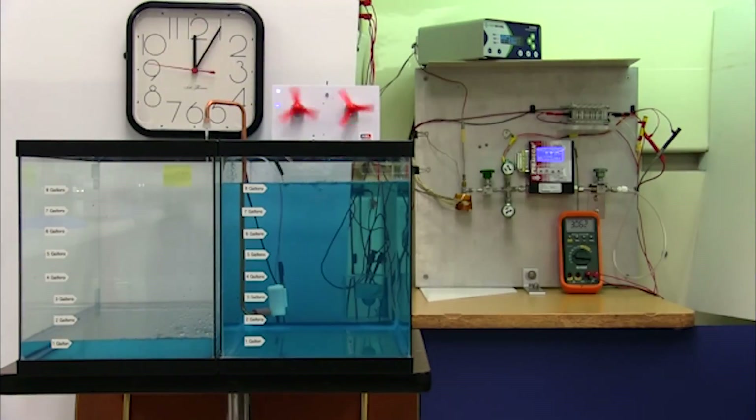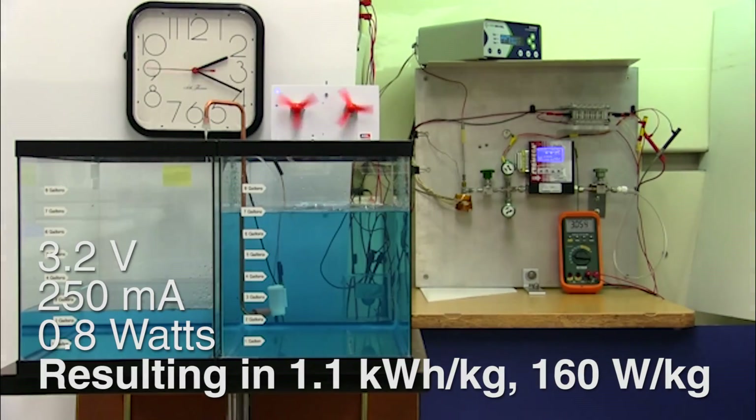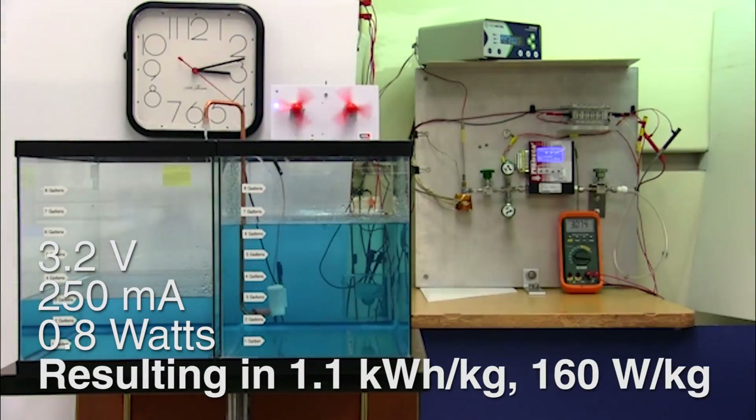Using this idea, HRL has demonstrated the novel ability to controllably power a small fuel cell at a steady constant output for seven hours without degradation.